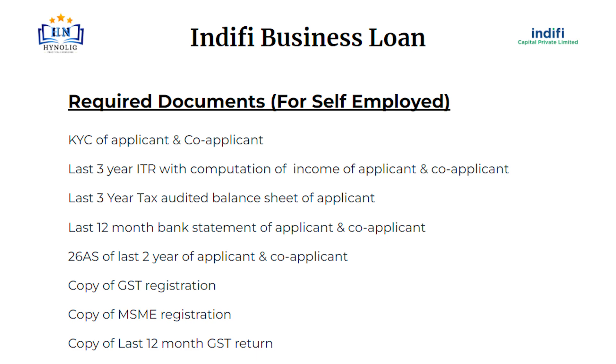Required documents for self-employed: KYC of applicant and co-applicant; last 3-year ITR with computation of income of applicant and co-applicant; last 3-year tax-audited balance sheet of applicant; last 12-month bank statement of applicant and co-applicant; 26AS of last 2 years of applicant and co-applicant; copy of GST registration; copy of MSME registration; copy of last 12-month GST return.